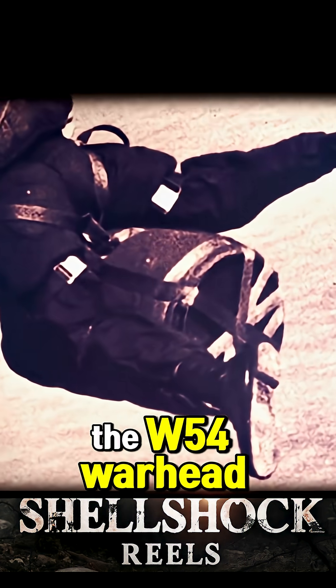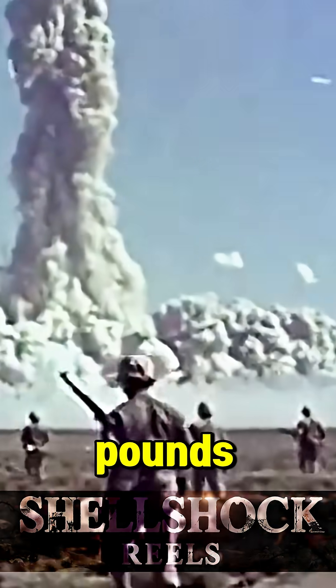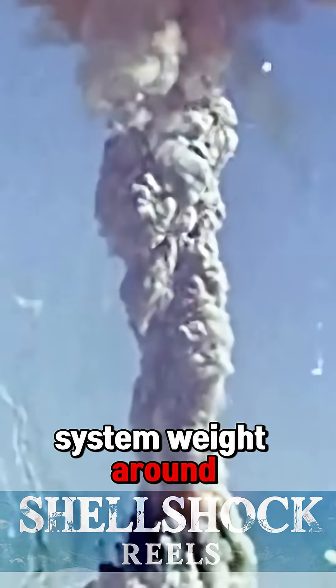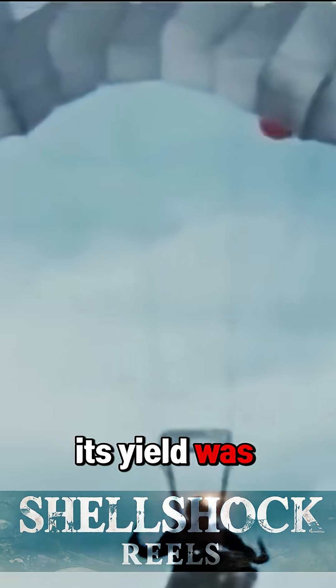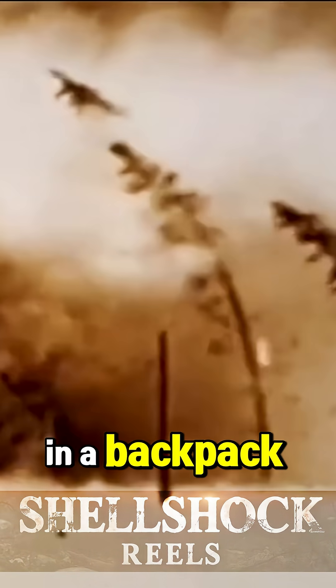It used the W-54 warhead, weighing just 59 pounds, with a total system weight around 150 pounds. Its yield was up to one kiloton — enough to level a city block. Designed to be carried by elite special forces in a backpack or underwater delivery system.